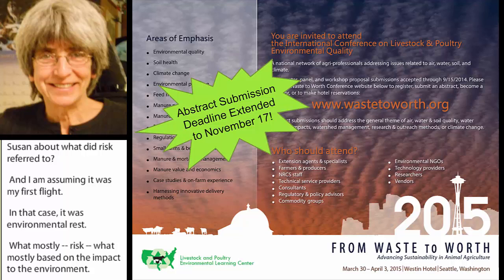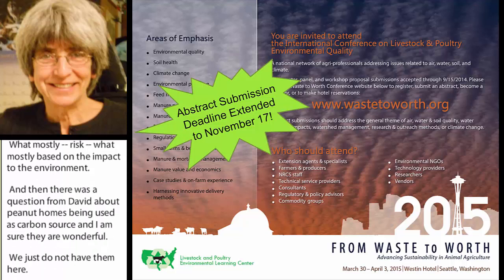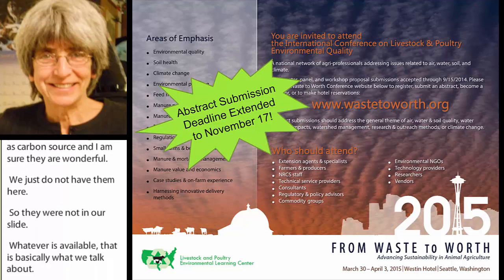There was a question from David about peanut hulls being used as a carbon source. I'm sure they're wonderful — we just don't have them here, so that's why they weren't in our slides. Whatever's available is basically what we talk about.